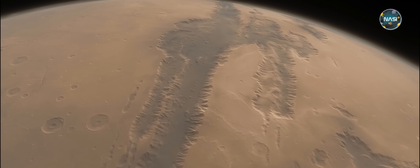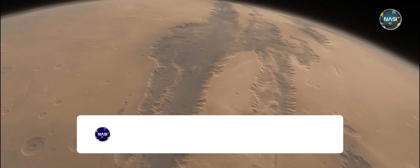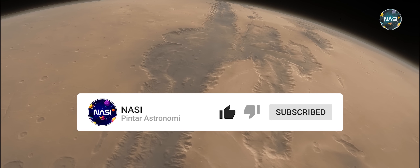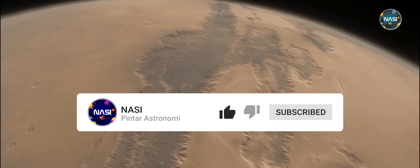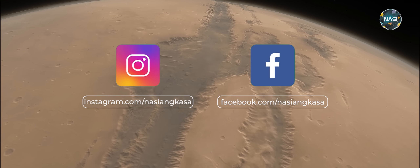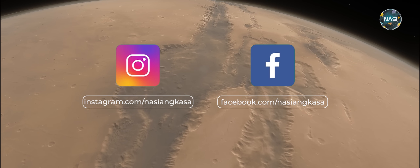Daripada kalian semua penasaran, mari kita bahas bersama. Nah sebelum lanjut, jangan lupa untuk like video ini dan subscribe sebagai bentuk dukungan kalian agar channel ini bisa semakin berkembang. Dan jangan lupa untuk ikuti juga sosial media kami agar kalian semua menjadi yang ter-up-to-date mengenai informasi astronomi.